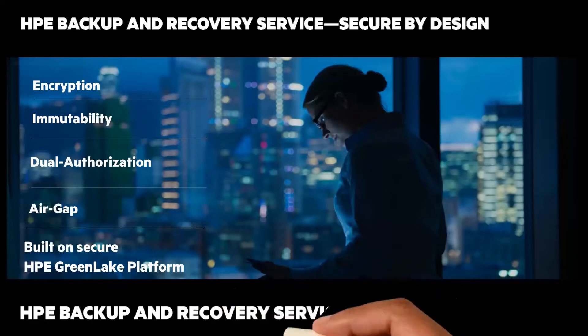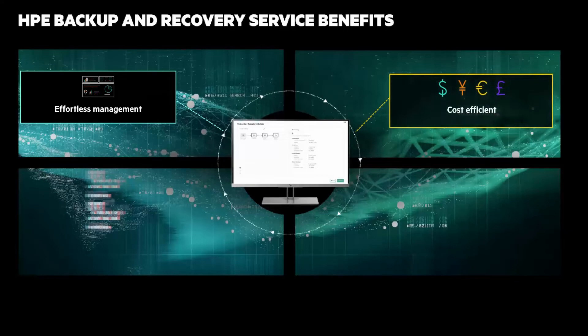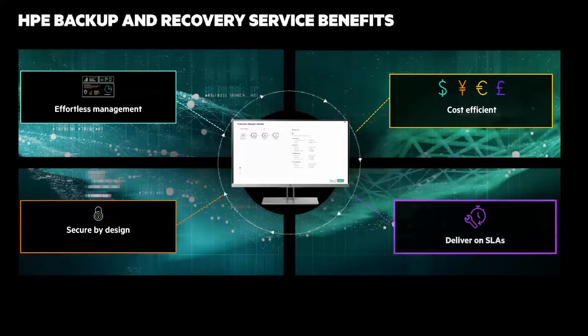Let's look at the key benefits. Effortless management: it provides unified management edge-to-cloud through a single cloud-native console. Cost-effective: pay as you consume, eliminate upfront CapEx costs, and reduce backup storage capacity. Secure by design: VMs are encrypted with data immutability and ransomware protection. And it delivers on SLAs to meet all customer RTO and RPO requirements.